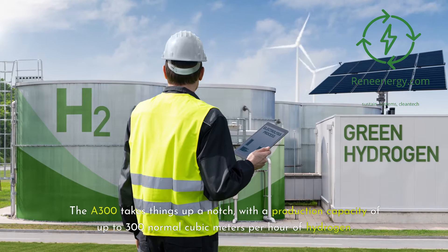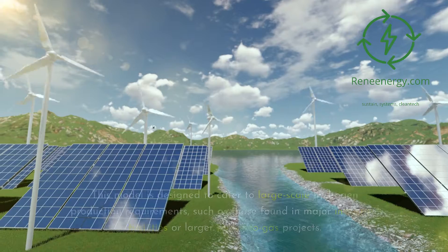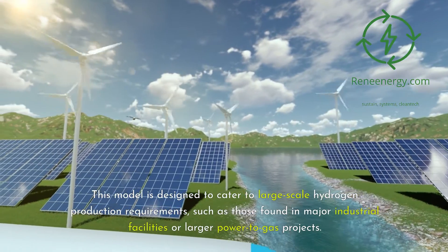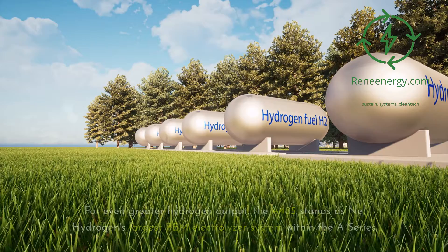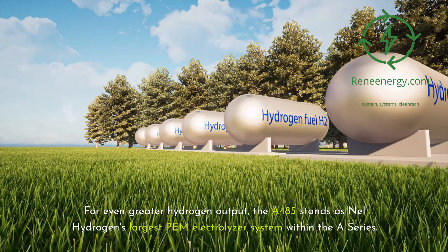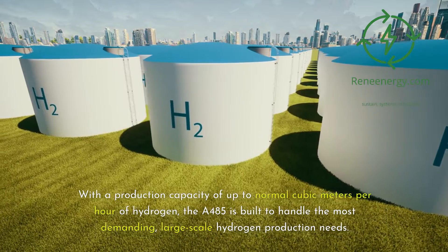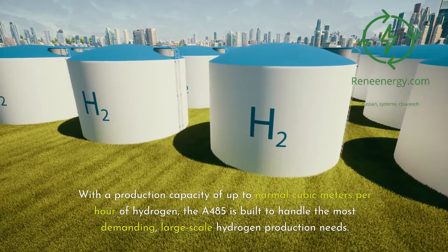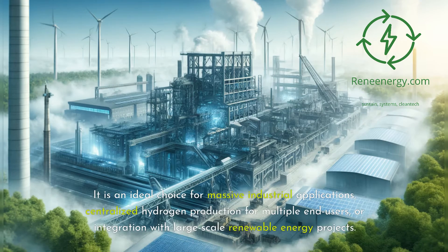The A-300 takes things up a notch, with a production capacity of up to 300 Nm³/h of hydrogen. This model is designed to cater to large-scale hydrogen production requirements, such as those found in major industrial facilities or larger power-to-gas projects. For even greater hydrogen output, the A-485 stands as Nell Hydrogen's largest PEM electrolyzer system within the A-Series, built to handle the most demanding large-scale hydrogen production needs. It is an ideal choice for massive industrial applications, centralized hydrogen production for multiple end-users, or integration with large-scale renewable energy projects.